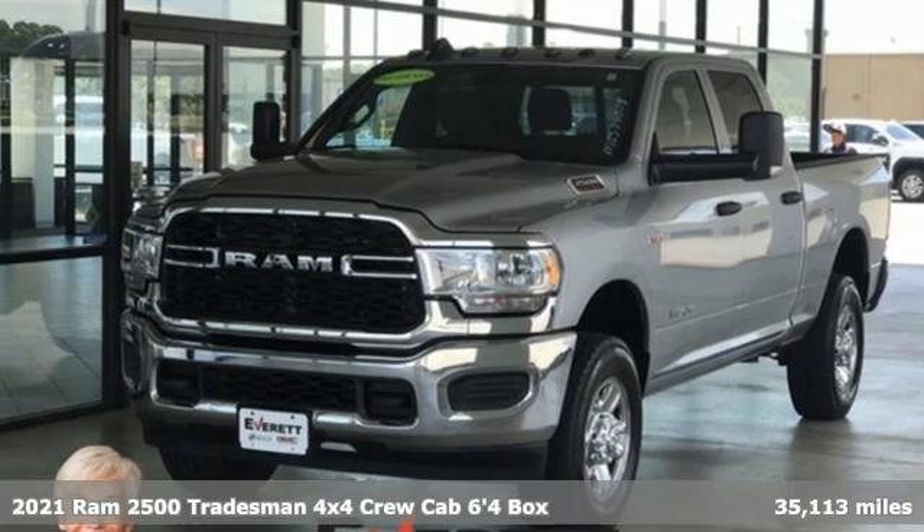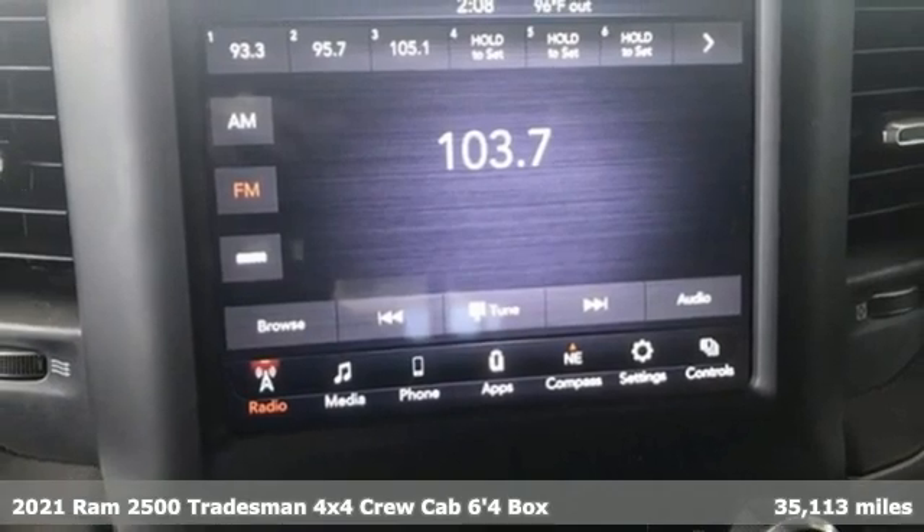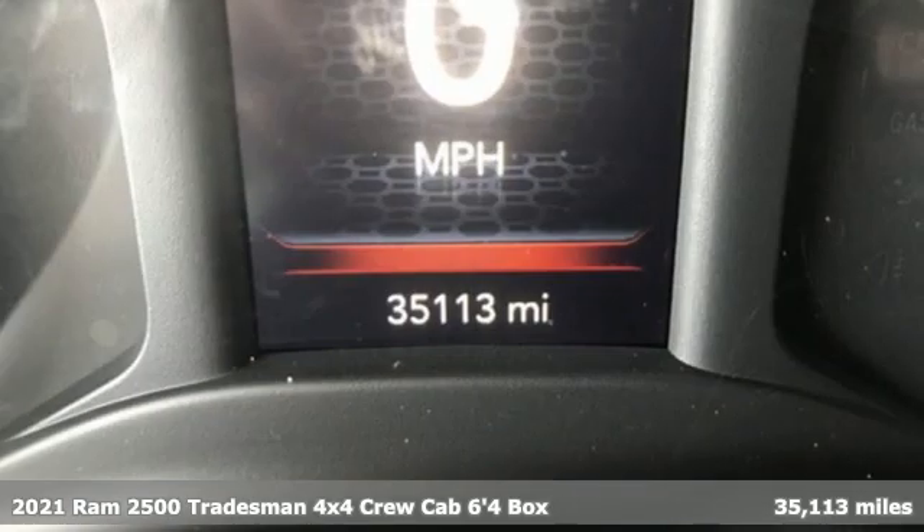Here's a 2021 Ram 2500. If you're wondering whether your truck can handle the load, it's time for this 2500.